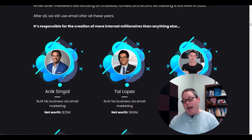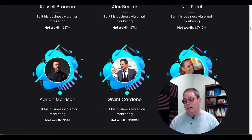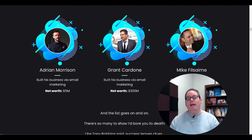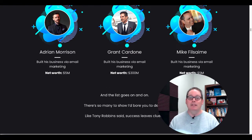And then they show you Tai Lopez, Kevin David, Russell Brunson, Alex Becker, Grant Cardone, Mike Filsaime, and how much they're worth and the fact that they built their businesses on email marketing. No doubt that's absolutely 100% true. And just like Tony Robbins said — really, you're going to pull that card? — 'success leaves clues.' Yes, email list building is the number one way to build a business. No doubt about it.